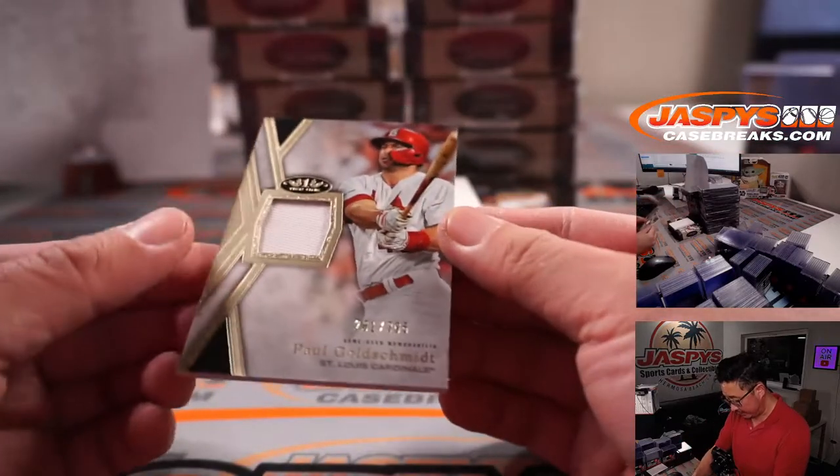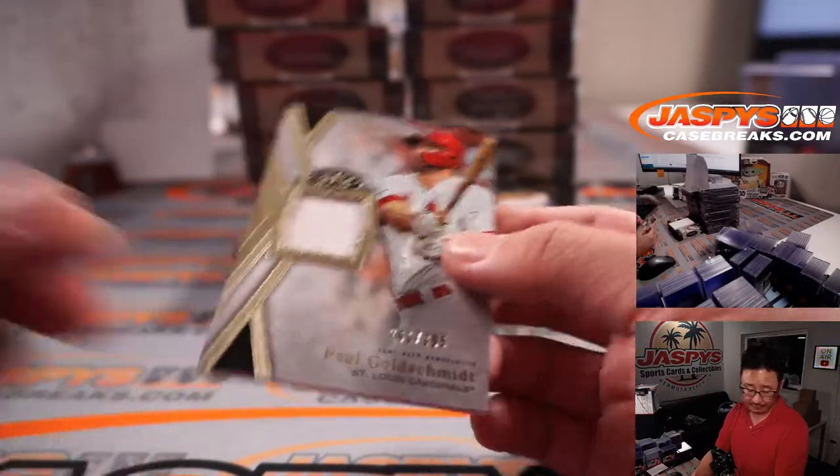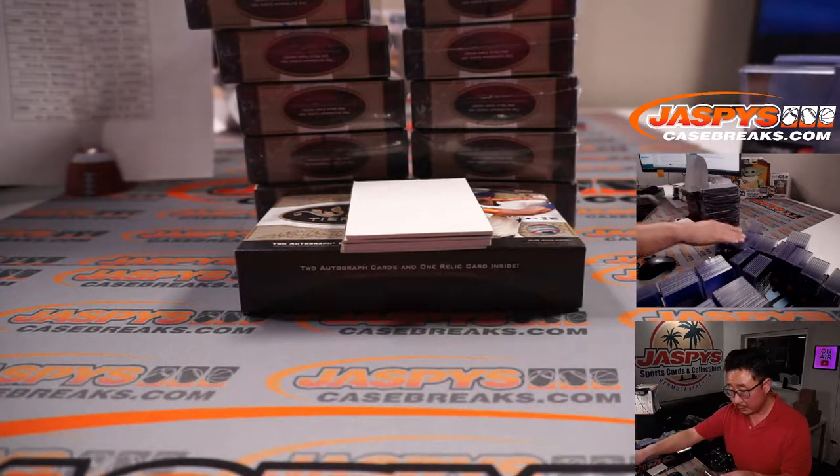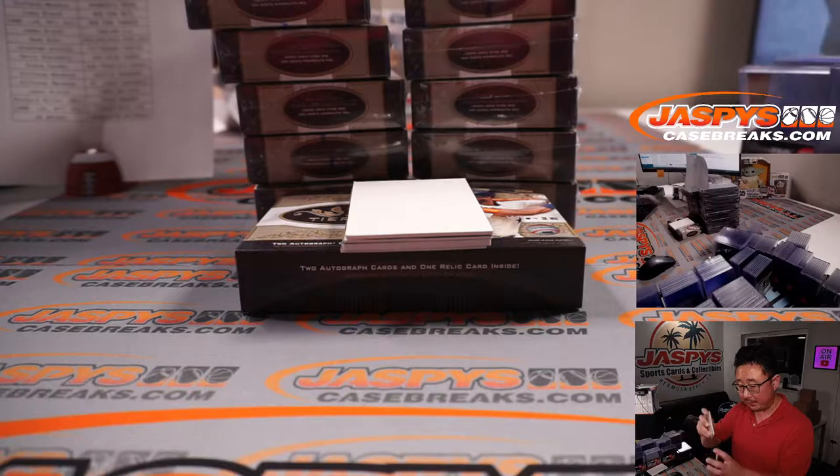Let's do the relics in the middle first and the autographs are on the outsides. There's Paul Goldschmidt, 261 out of 395. Cardinals — picked up by Alifonzo.